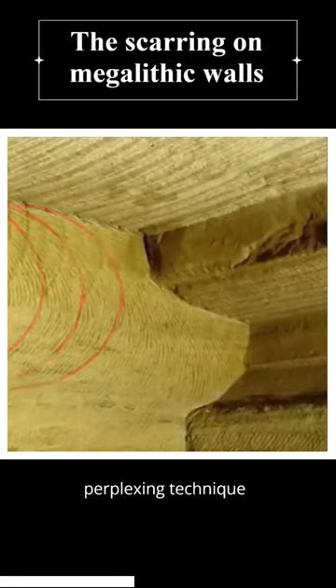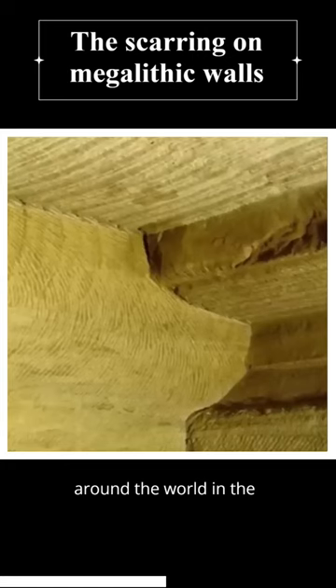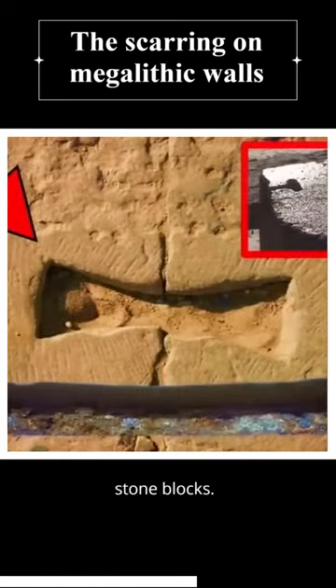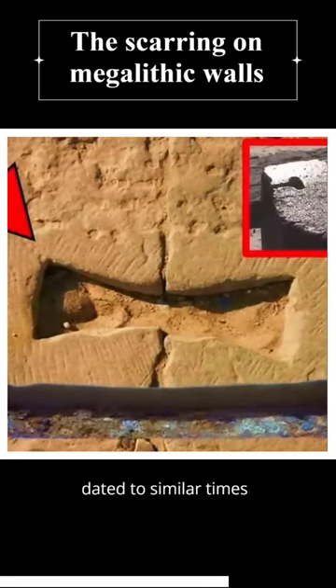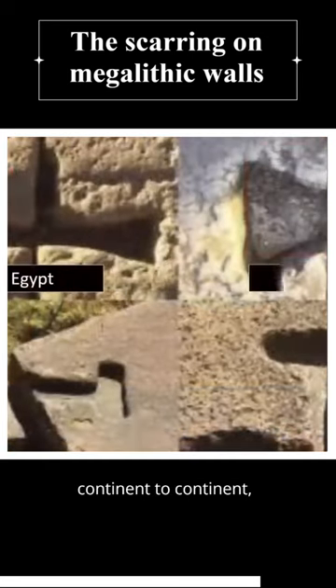We've previously covered the perplexing technique often used by ancient wall builders, found all around the world in the form of mysterious metal clamps — used to seat huge stone blocks as they settled over the following years. These clamps, dated to similar times within antiquity and varying in style from continent to continent,